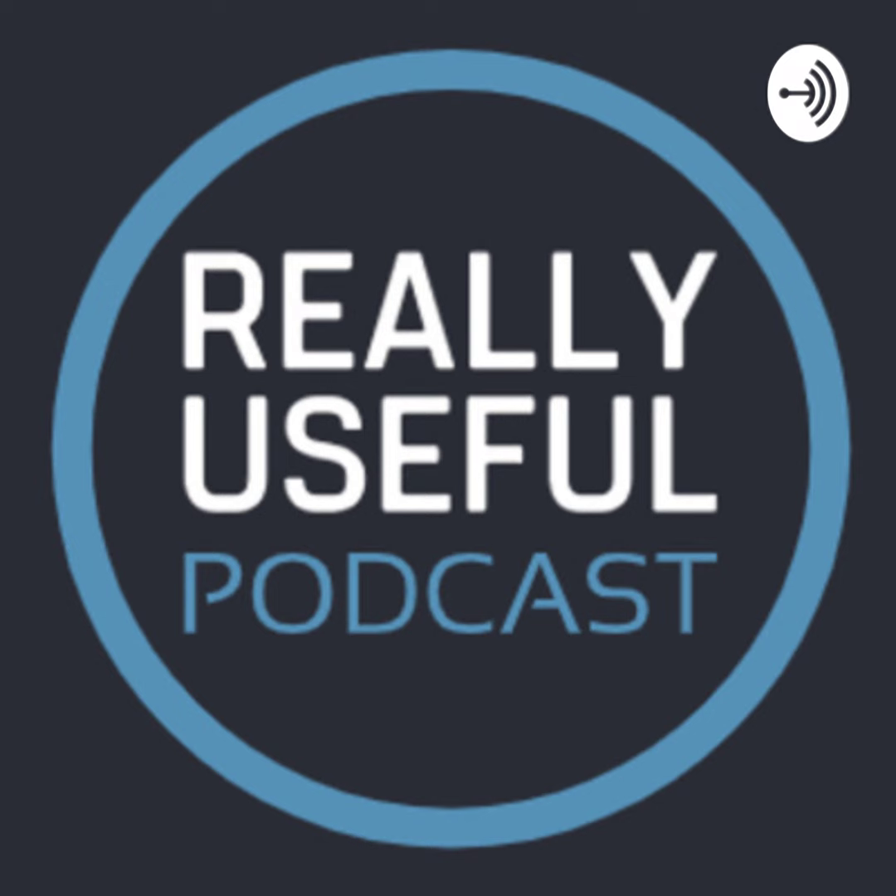You're listening to the Really Useful Podcast — the tech podcast for tech folks from MakeUseOf.com. We bring you a weekly dose of tech news that matters, tips, tricks, and recommendations.